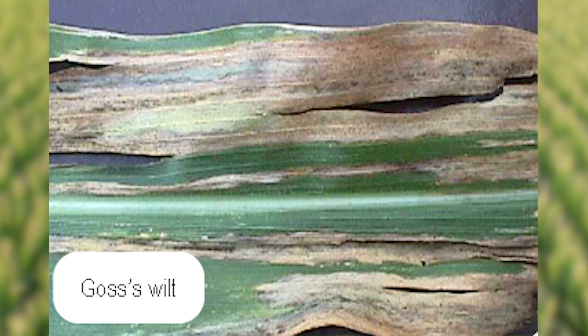There's nothing you can spray for Goss's Wilt. Fungicides control fungi, but since Goss's Wilt is a bacteria, fungicides are not effective in controlling Goss's Wilt.